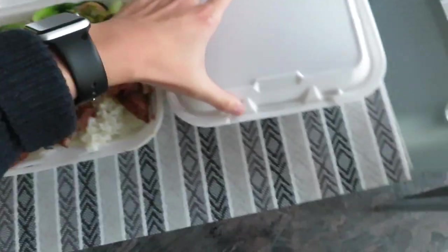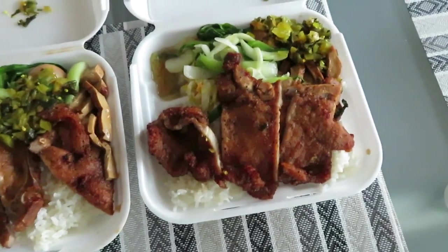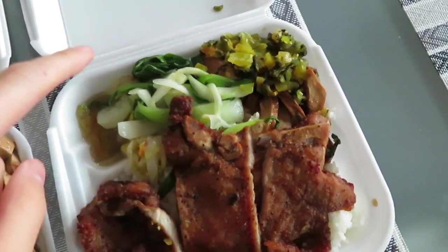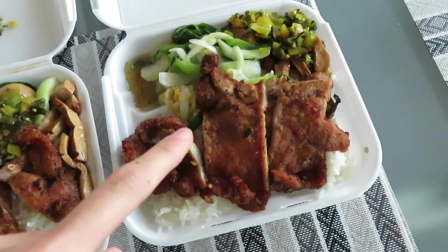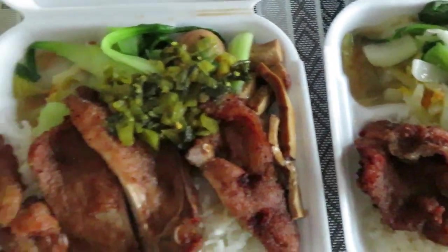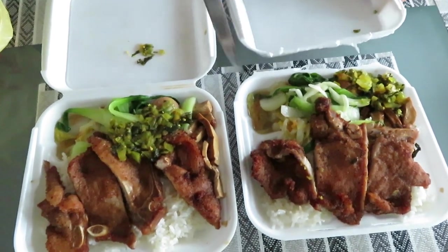So that's the spicy pork, and then this is just regular pork. Oh, it's so good. We have pickled veggies, bok choy, fried pork, as well as the rice underneath, and there's some tofu as well. Oh my God, it's so good. I haven't had this in years. Time to eat.